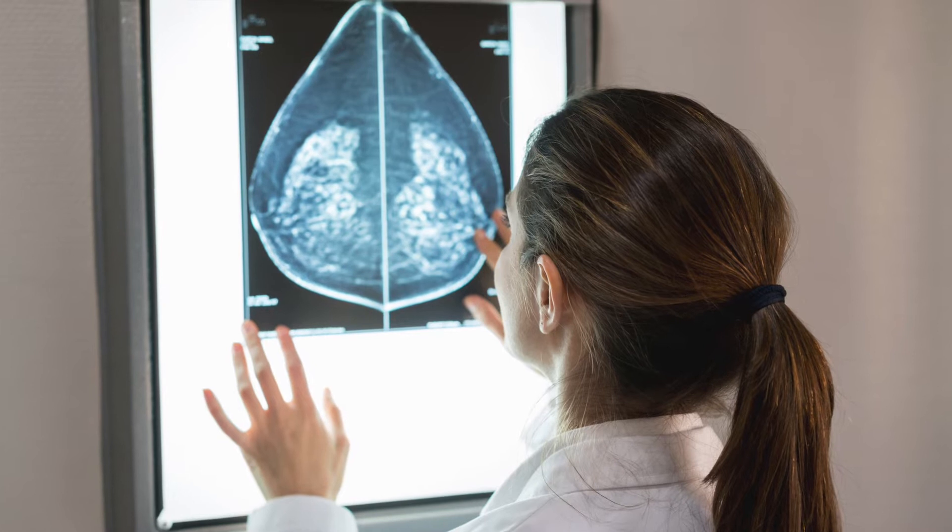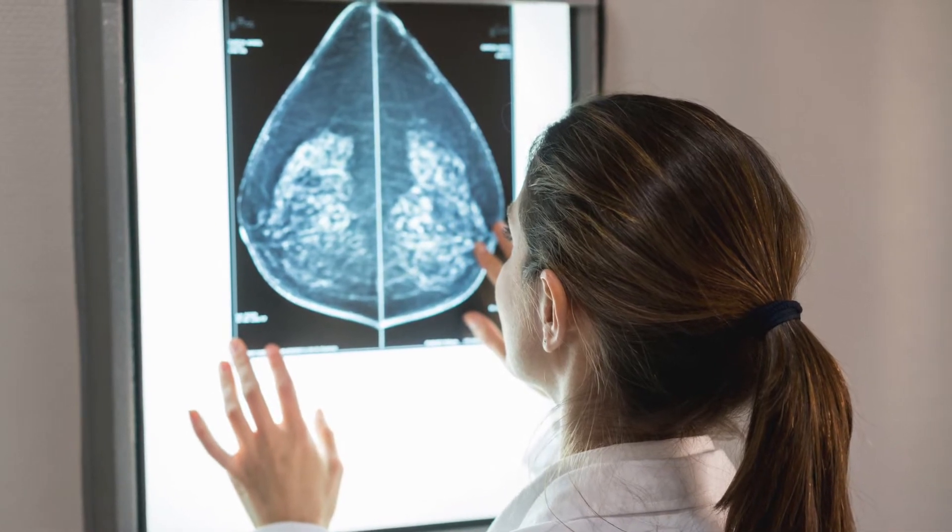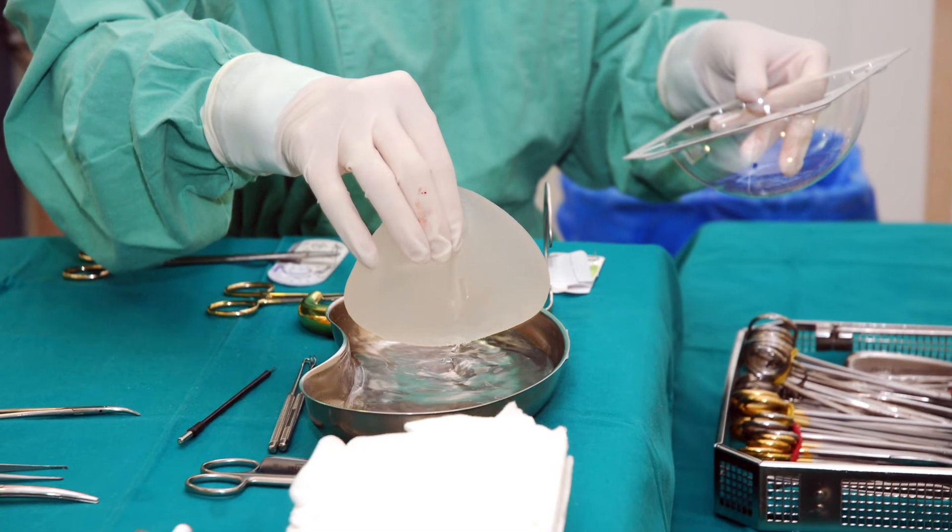I'm also closely working with surgeons to develop non-invasive instruments where surgeons can monitor how the stiffness of the breast implants and the quality of the growing tissue are changing over time after implantation.